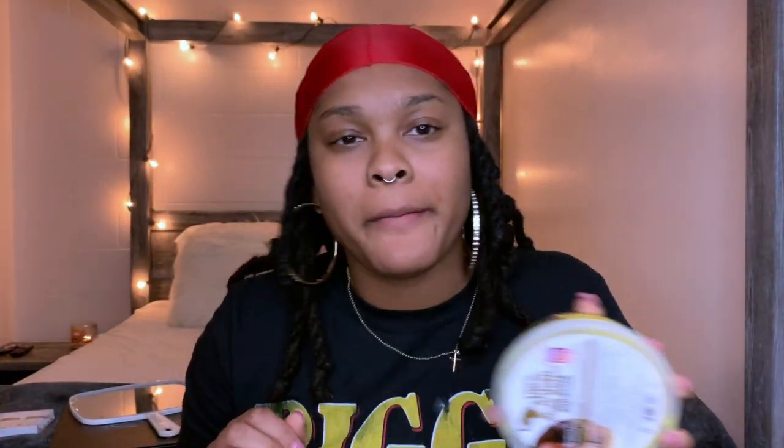So first my moisturizer — I use the NARS sheer glow in medium dark four. I really like NARS a lot because I just feel like it meshes well with my skin. I put a lot on, then I have this brush.